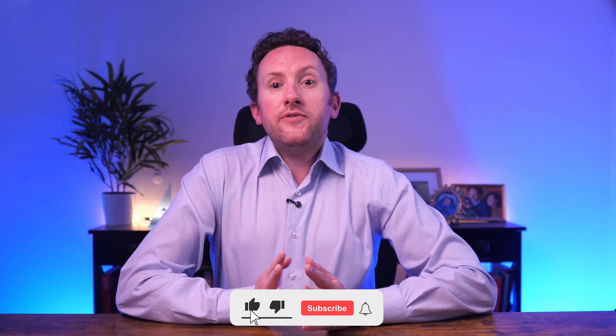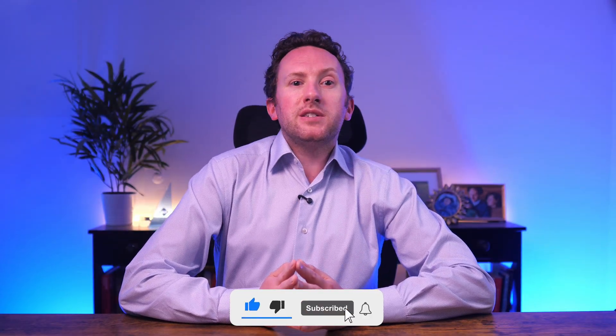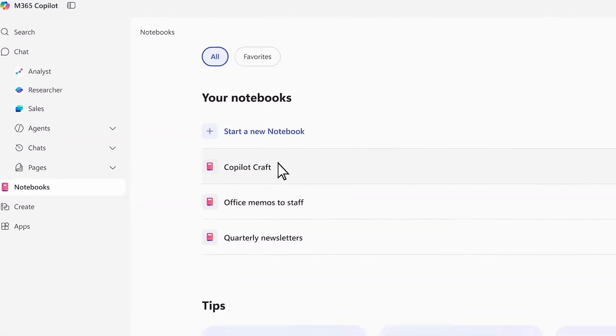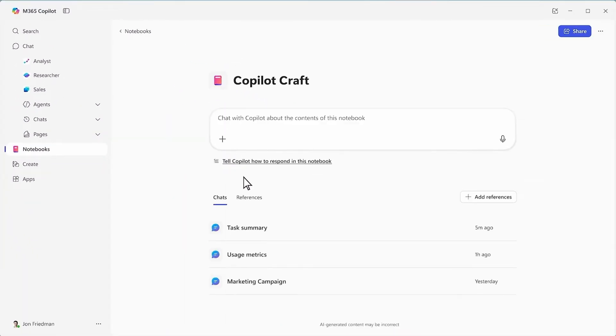If you find this video useful, it would be great if you'd hit the like button and leave a comment. Also, if you'd like to see more like this, please do subscribe to the channel.